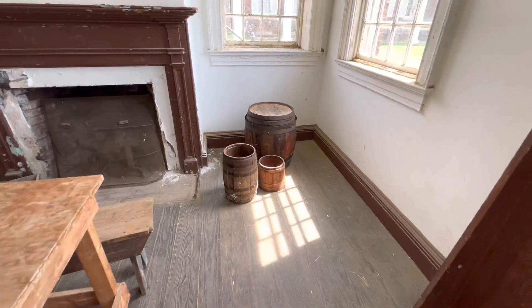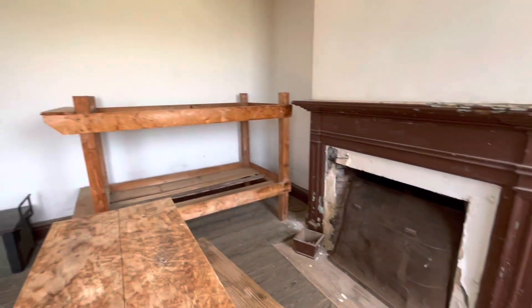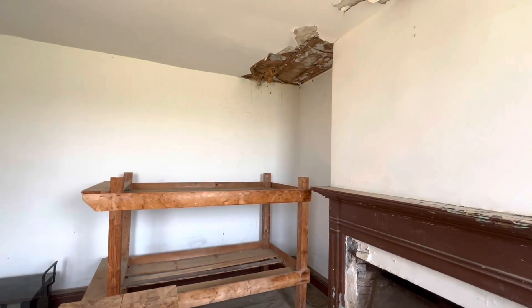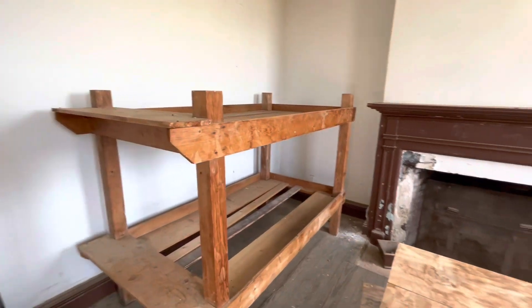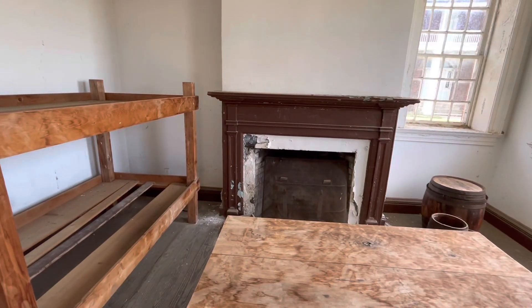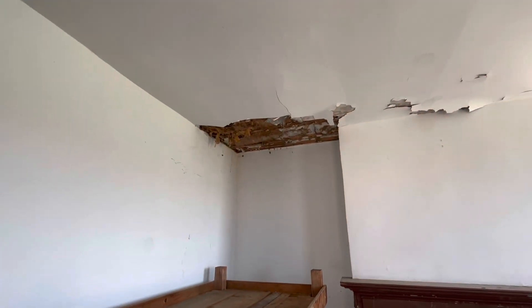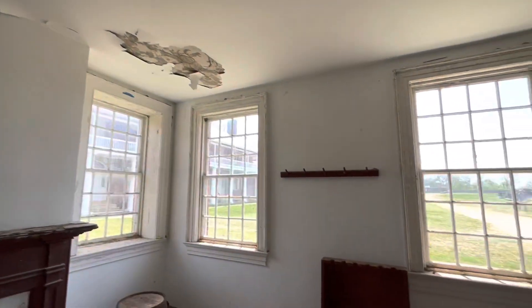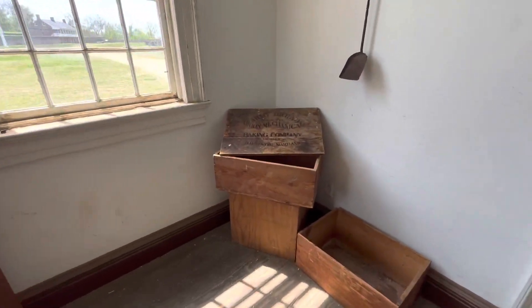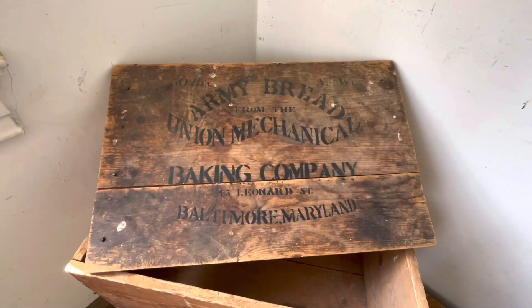So guys, if you don't know where I'm at, I'm at Fort Washington in Washington D.C. It's more of a museum, historical place, but in a sense it crosses that line of abandonment — because there are some things here that are abandoned, and we are going to be getting into it. So enjoy.